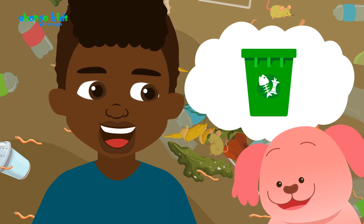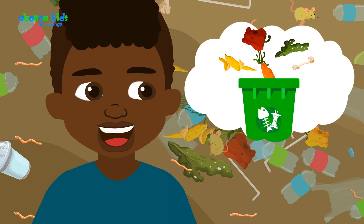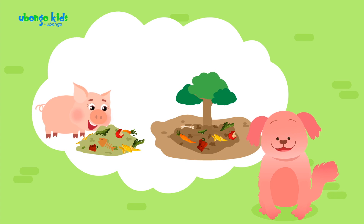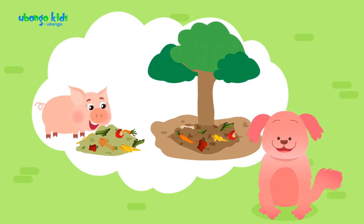What about the green bin? This one is very simple. It's for food waste and leaves, right? Yep. It can be fed to animals and made into compost, which can replace chemical fertilizers. Amazing.